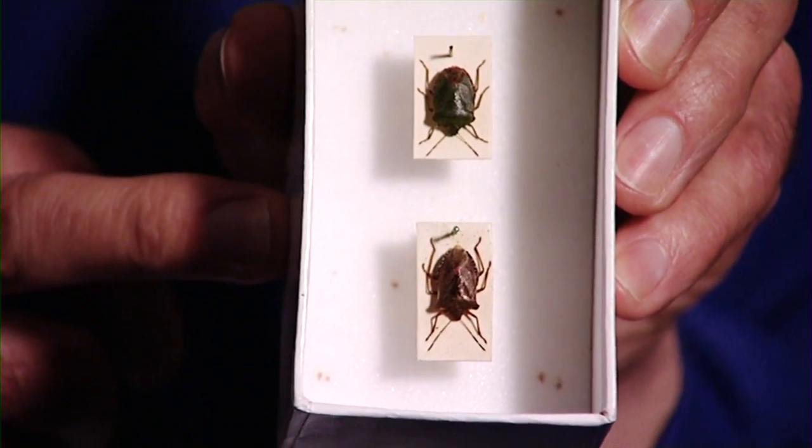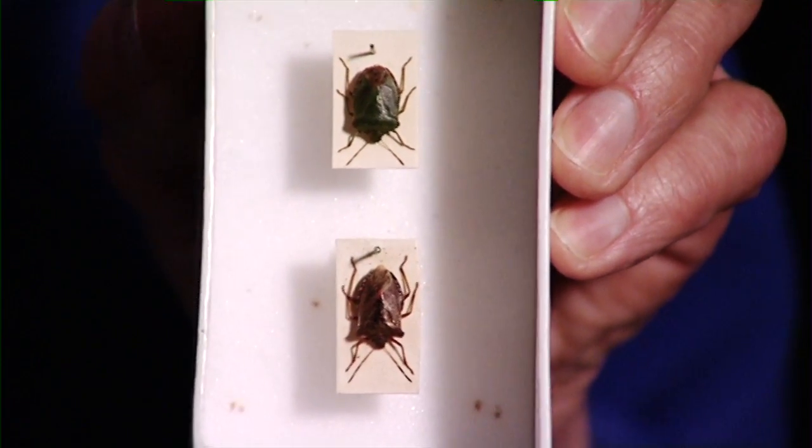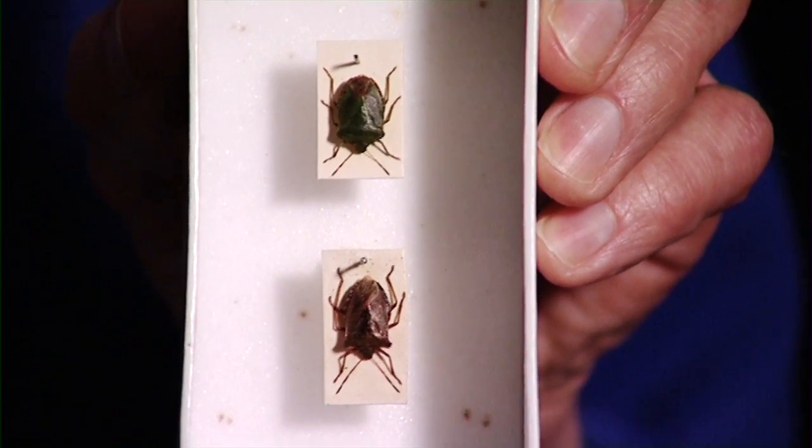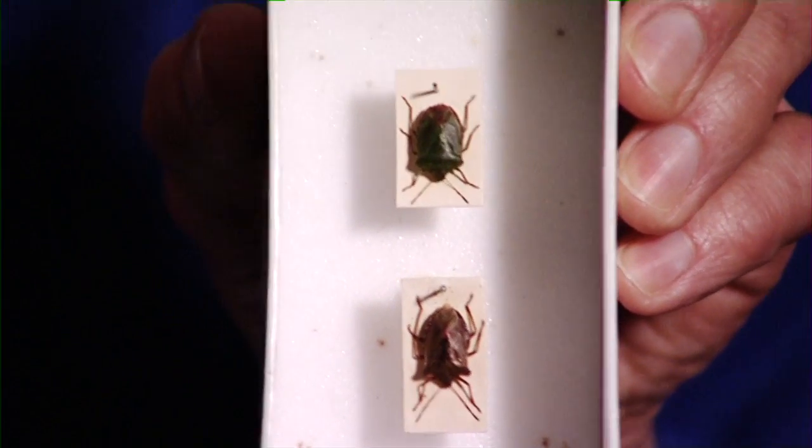These are pentatomids — they're shield bugs. They're quite small, and both these species are very common in the UK and in the Manchester area. They're interesting because shield bugs look after their offspring: the female shield bug cares for her eggs and also cares for her nymphs when they hatch out. They use chemicals as a defence — they have a gland in the rear of the body which releases a very strong, pungent odour which is a deterrent against predators.